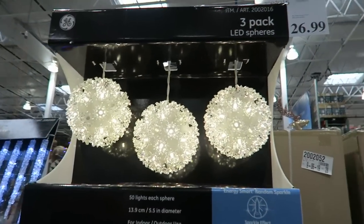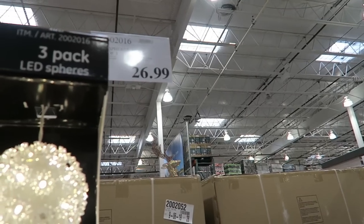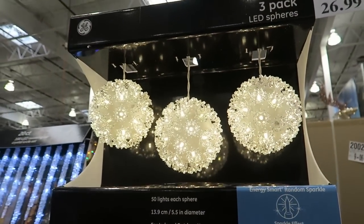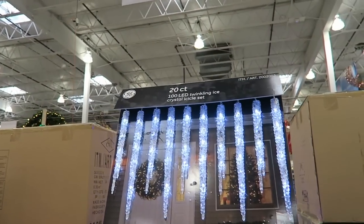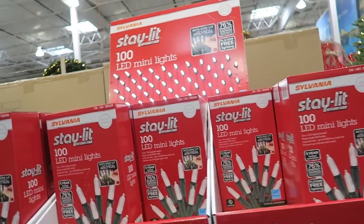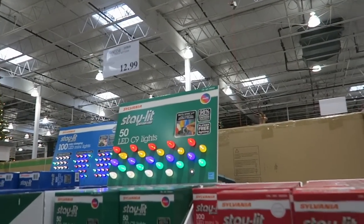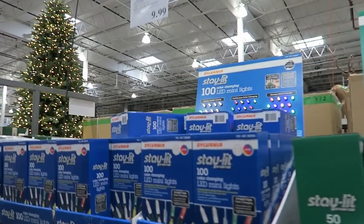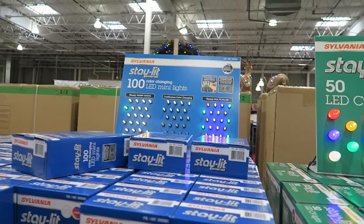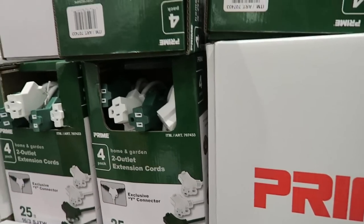These three-pack LED spheres — I love these. I put them up every single year. They're $26.99. They can be used indoor or outdoor and they light up my whole downstairs with just three of them. They also have twinkling icicle lights for $24.99. Of course, regular LED lights are $7.99 — that's cheaper than Walmart — you get a hundred count. Then 50 count of larger ones for $12.99. And a hundred count in continuous color change, warm white, or multicolor for $9.99. They also have extension cords — 25-foot, four-pack for $24.99.